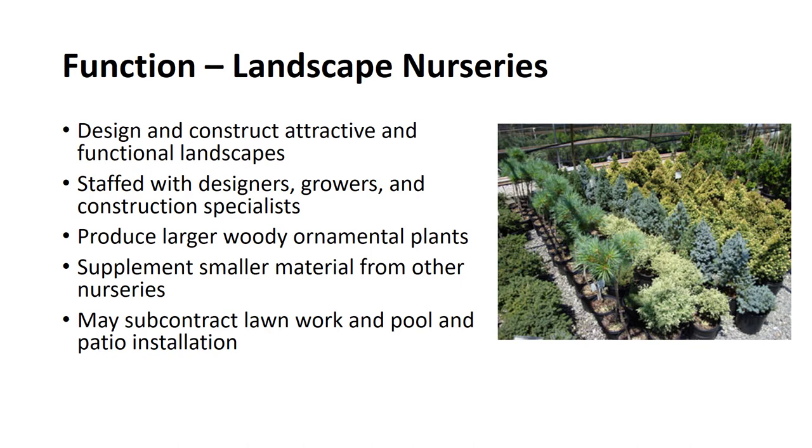Landscape nurseries design and construct attractive and functional landscapes using resources available within the organization. Modern landscape firms are staffed with designers that plan the landscape, growers that produce the plant material, and construction specialists who carry out the plans. Landscape nurseries produce woody ornamental plants that are typically larger than those available from most wholesale production nurseries. However, they seldom produce all the plant material needed and usually supplement their production by purchasing smaller, readily available material from other nurseries.